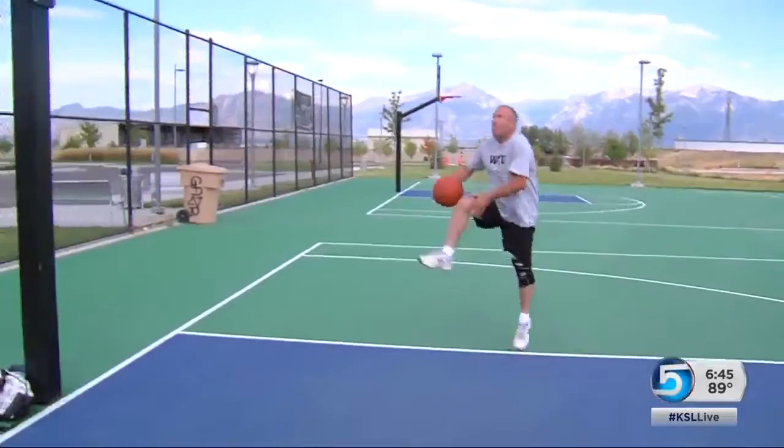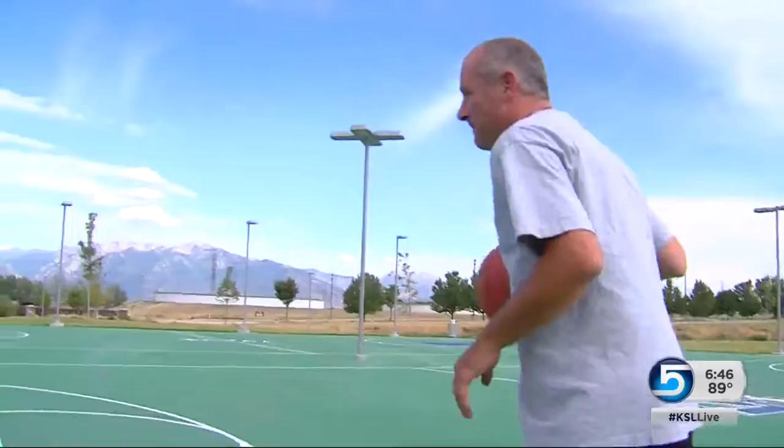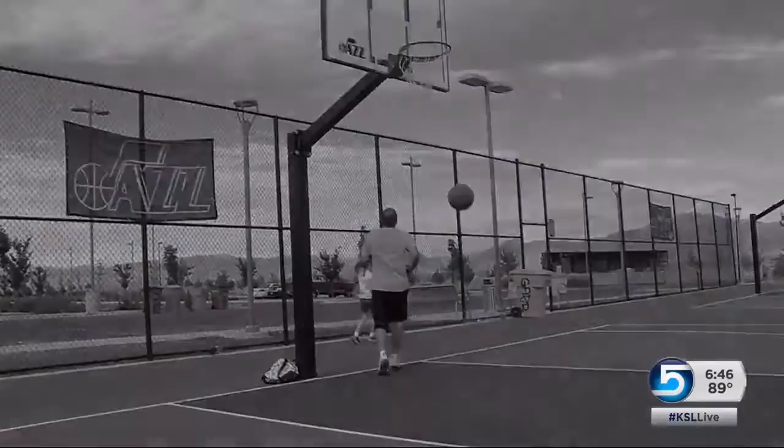Greg Coleman usually makes his trick shot. A lifetime of sports caused severe damage to his cartilage that slowed his game and threatened to put him on the sidelines. After an active night playing sports with his family, he woke up to this.